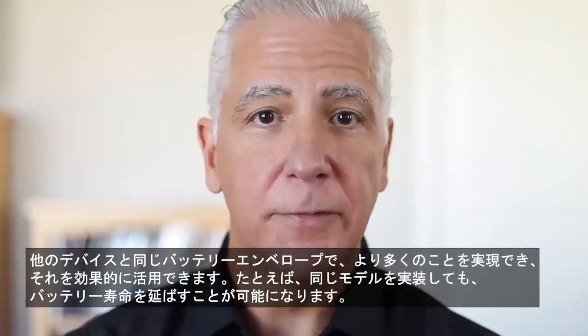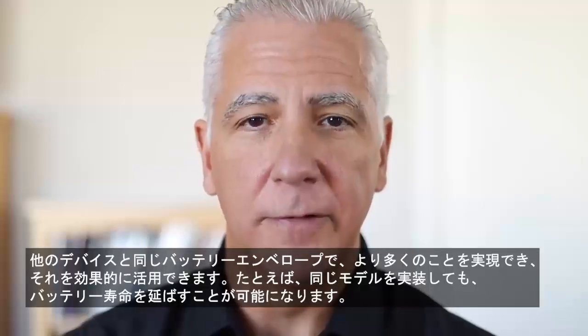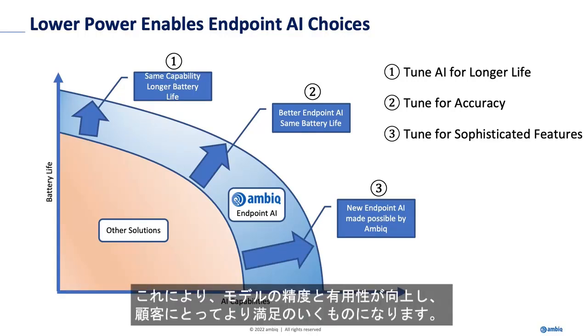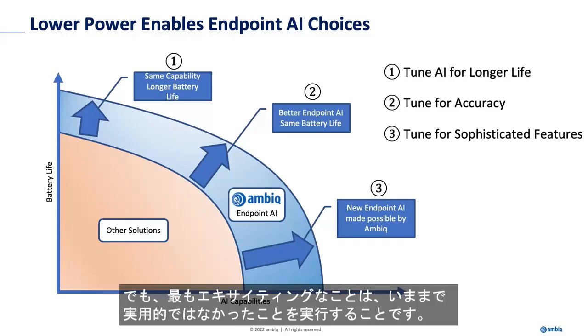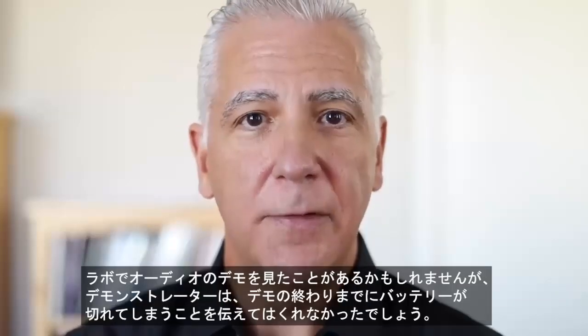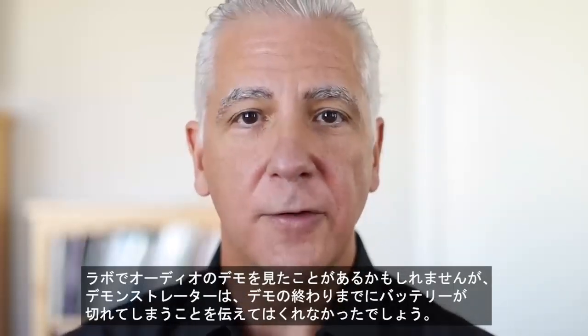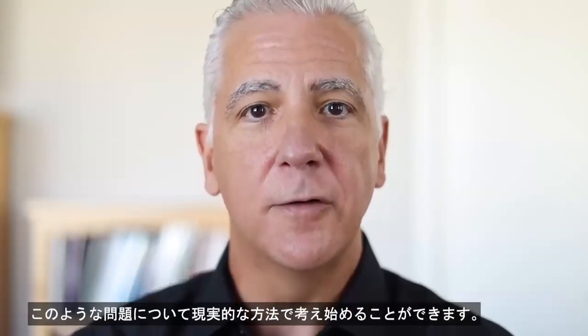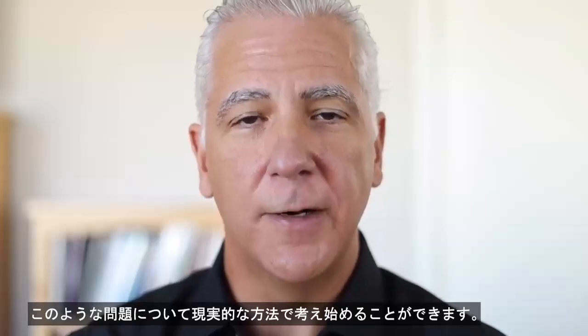For example, we might implement the same model but extend the battery life. Slightly more exciting for the AI developer is to increase the accuracy or the feature capabilities of that model by adding classification classes and so on. That makes the model more accurate, more useful, and brings joy to your customers. But the most exciting thing is doing things that weren't practical before. Maybe there's an audio demo that you saw in a lab, and what the demonstrator didn't tell you is by the end of that demo the battery is gone. We can start thinking about those kinds of problems in a practical way.